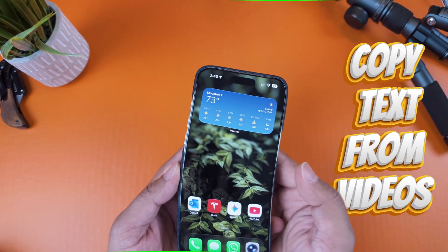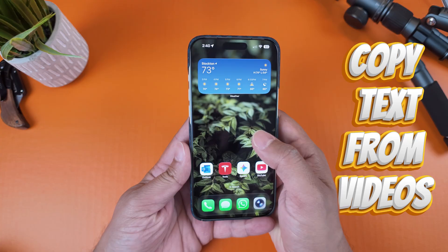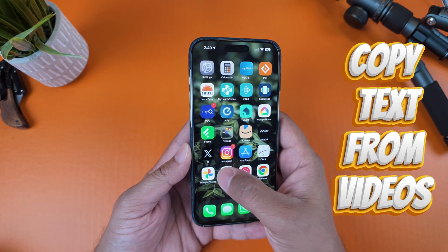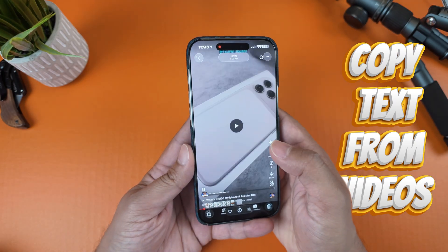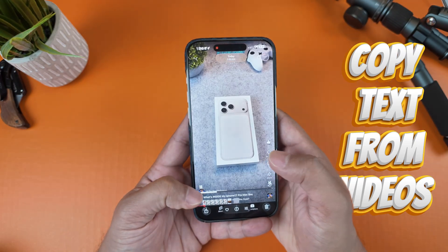Next up is one that feels like it's straight out of a spy movie. We've had Live Text for photos for a while now on iOS, but in iOS 26 it works seamlessly on videos as well. Let me show you.